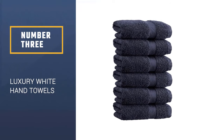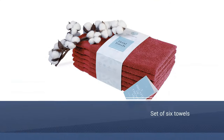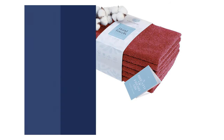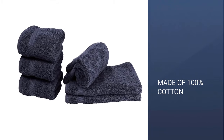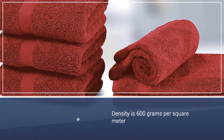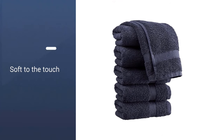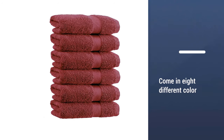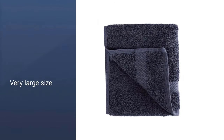Number 3: Luxury White Hand Towels. With hundreds of Amazon reviews and a 4.5 star rating, these hand towels are beloved by people far and wide. This set of six towels is made of 100% cotton and has a density of around 600 grams per square meter. They're soft to the touch but not too dense to dry quickly. At just $21 for the whole set, you'd be hard-pressed to find a better deal on this bathroom essential. They even come in eight different colors so you can match them to your bathroom or personal style.